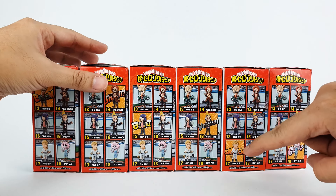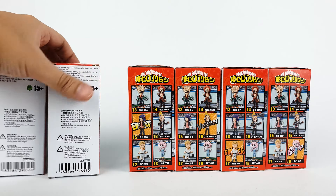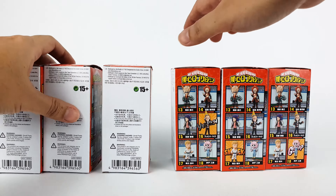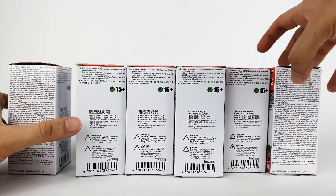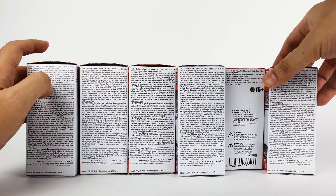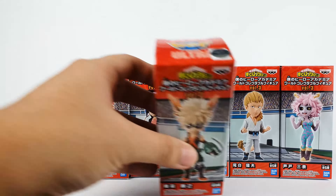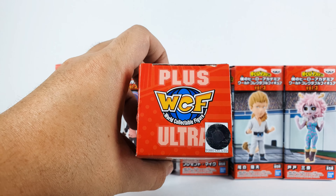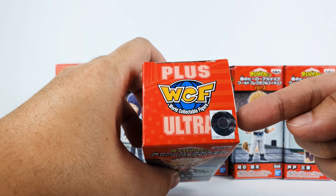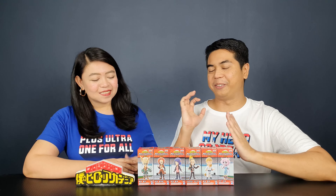It says 'boom' at the back, so it's similar to the other figures but it depends on their quirk. The back has some writing on it, and the top has the World Collectible Figure logo along with 'Plus Ultra' and the authenticity sticker.